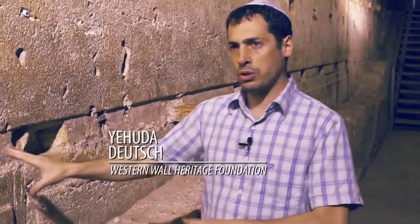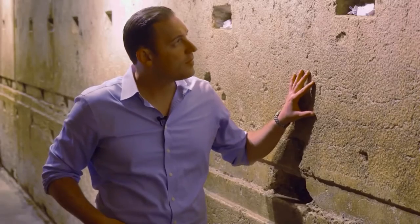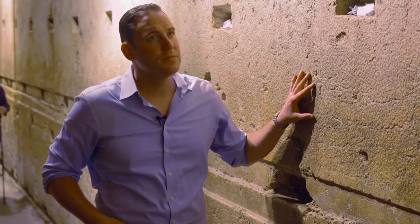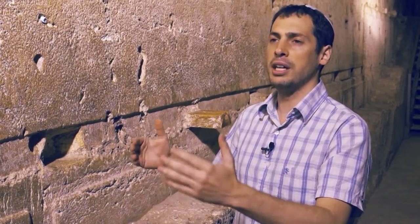This is the same western wall we can see outside — it's the continuation of it. We're not standing on top of it, beneath it, or on the other side of it, just along the same wall, but where it's concealed, where it's hidden.